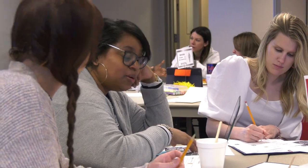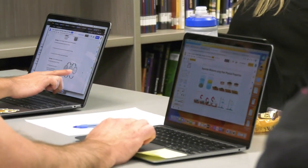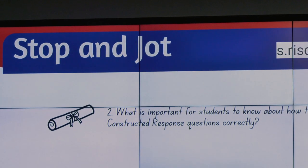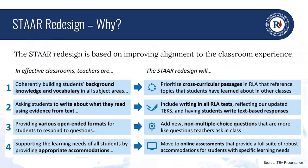The state actively solicited feedback from educators from across Texas, and the Texas Education Agency used that data to inform the main components of the STAAR redesign. In short, the new test has been mostly created by Texas teachers. Educators told the state to provide various open-ended formats for students to respond to questions while supporting any special needs of students by providing appropriate accommodations. STAAR 2.0 will prioritize passages that reference topics that students have learned about in other classes besides reading and language arts.